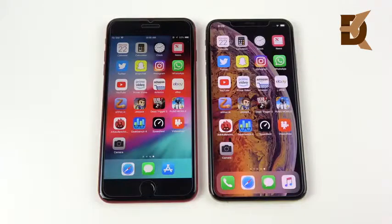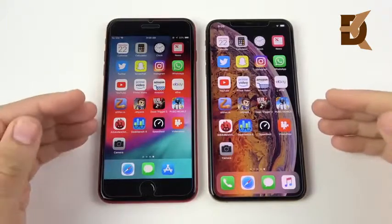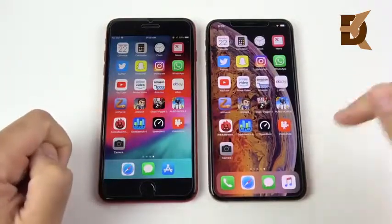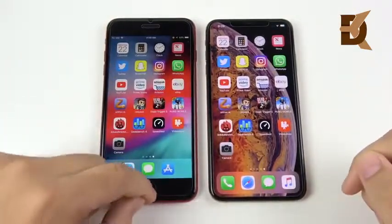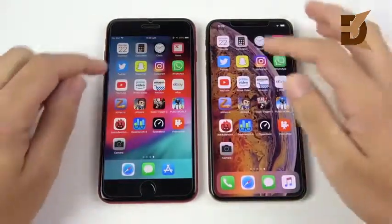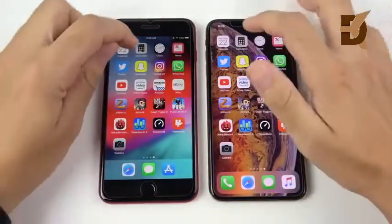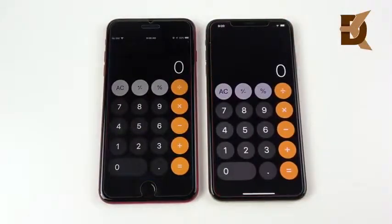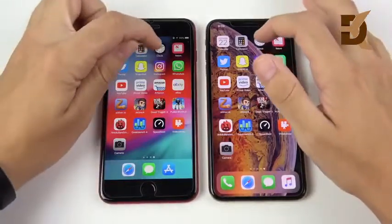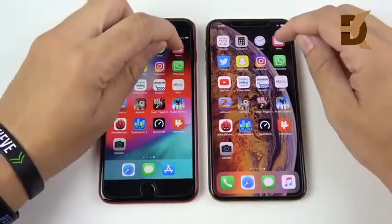Now we're at the application speed test portion. The 8 Plus has an Apple A11 Bionic chip; the XS Max has an Apple A12 Bionic chip. We have 3 gigabytes of RAM on the left, 4 gigabytes on the right, a three-core GPU versus a four-core Apple GPU on the right. Everything is upgraded on paper, but does it make a difference in the real world? Starting with Calendar — not really. Then Clock — almost identical. We're not seeing huge gains here for the XS Max.